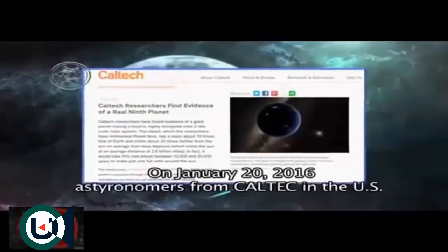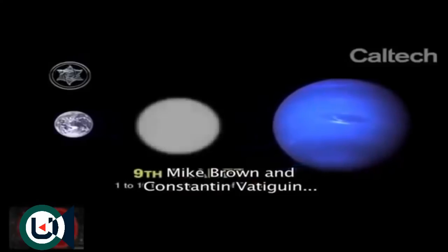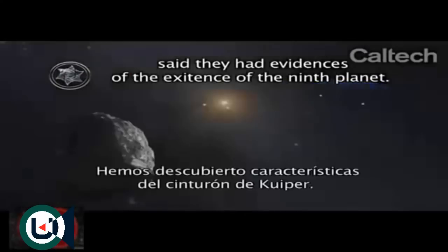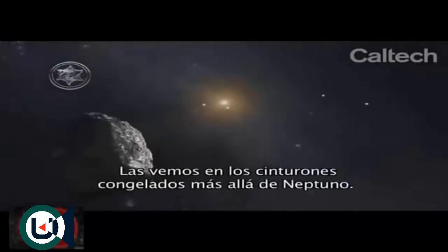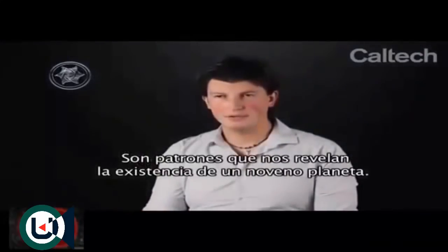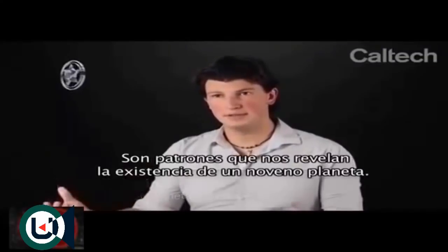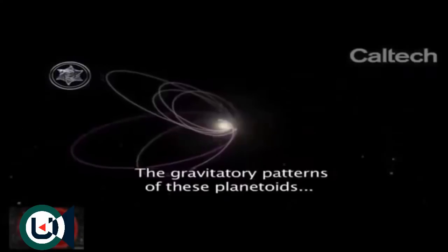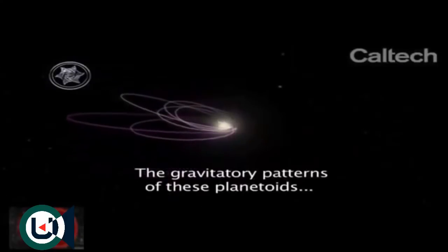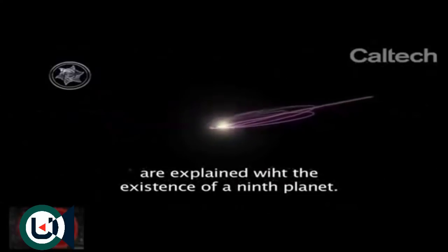On January 20th, 2016, astronomers from Caltech — Mike Brown and Konstantin Batygin — announced that they had evidence of the real existence of the ninth planet. What we have discovered is that numerous features of the Kuiper Belt, a field of icy debris beyond the orbit of Neptune, can be understood if the solar system possesses an additional ninth planet that resides well beyond the orbits of the known planets.